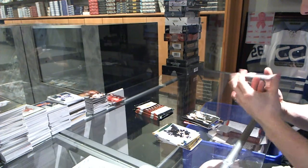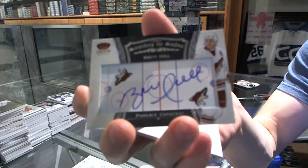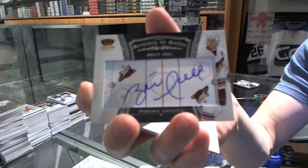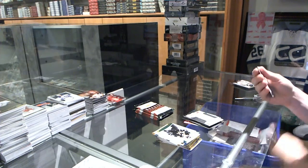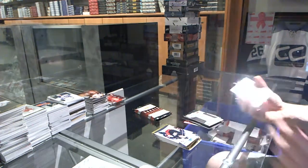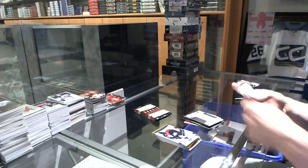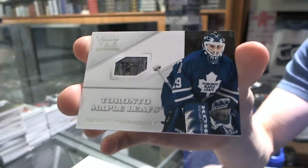We've got a Scratching the Surface Signatures for the Arizona Coyotes, Brett Hull. We've got an Elite Rookie numbered to $9.99 for the Boston Bruins, Carter Camperin. And we've got a Luxury Suite Game Use Stick for the Toronto Maple Leafs, Felix Potvin.